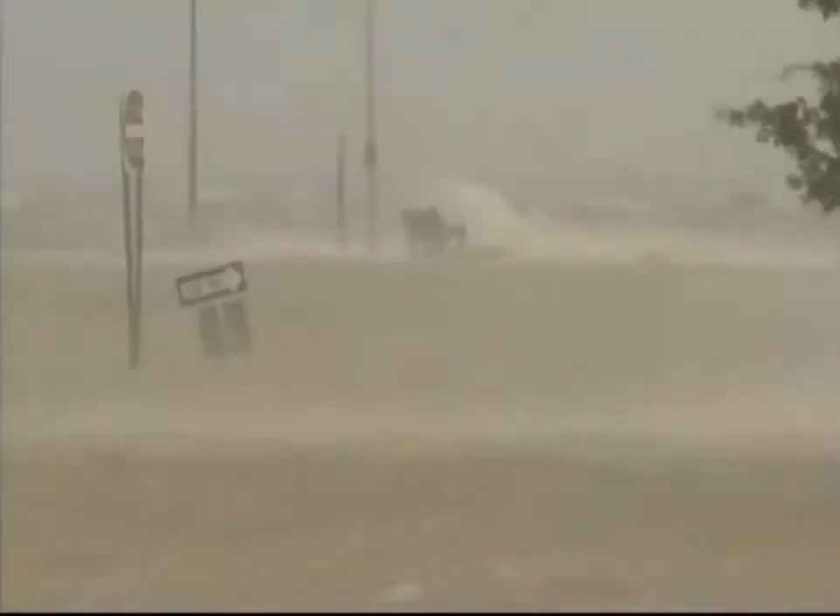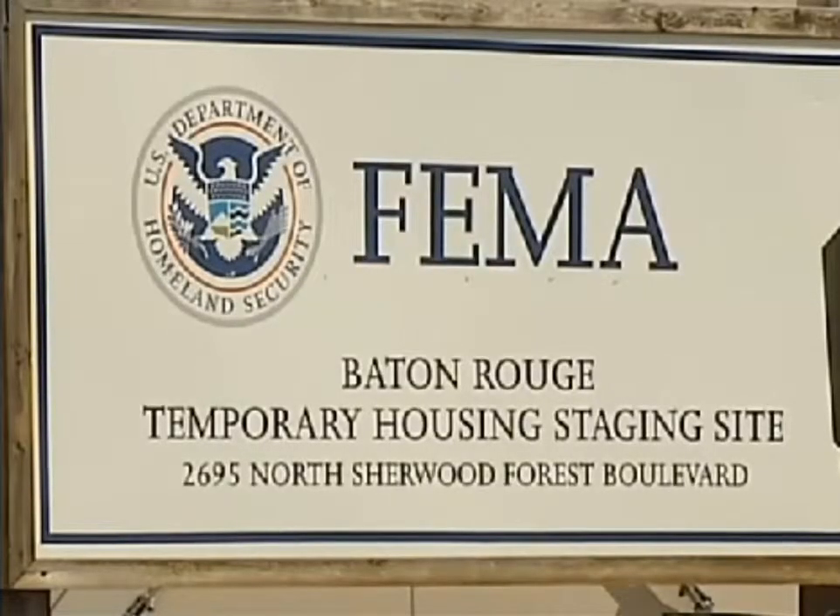Of course, checking your insurance is key this time of year. Neeland says make sure your paperwork is organized to expedite a claim if disaster strikes.